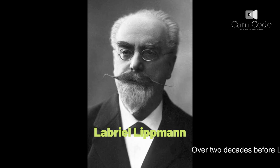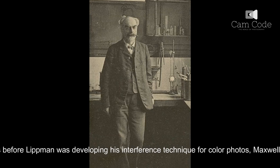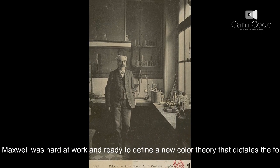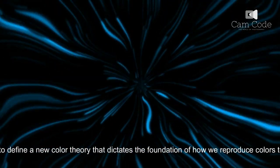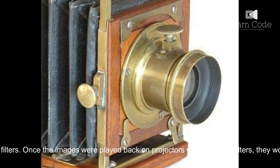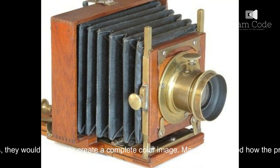Over two decades before Lippmann was developing his interference technique for color photos, Maxwell was hard at work and ready to define a new color theory that dictates the foundation of how we reproduce colors to this very day. Maxwell proposed the idea of taking photographs of a scene through red, green, and blue filters. Once the images were played back on projectors with matching filters, they would overlap to create a complete color image.